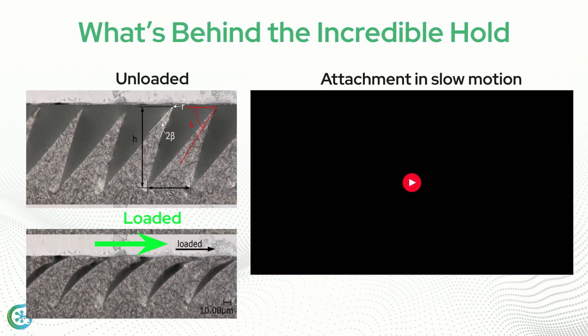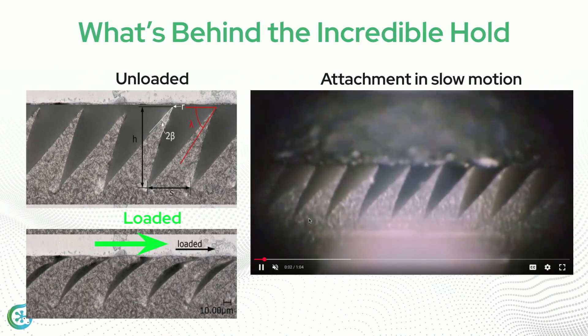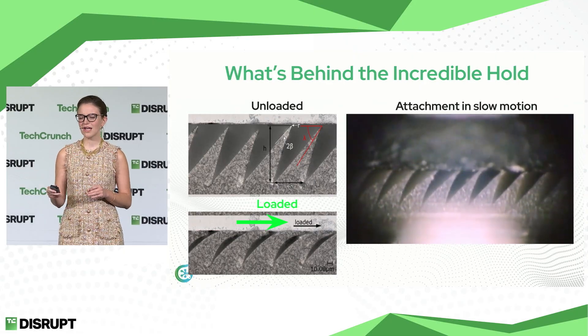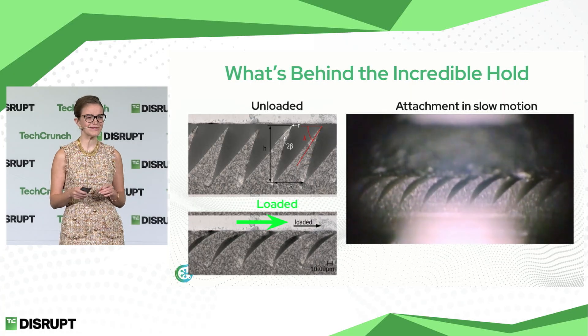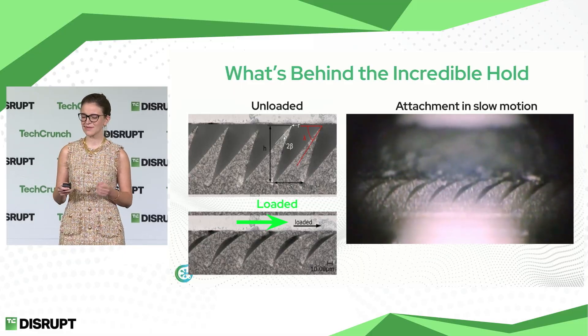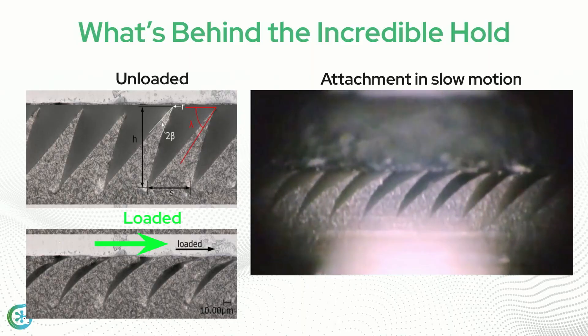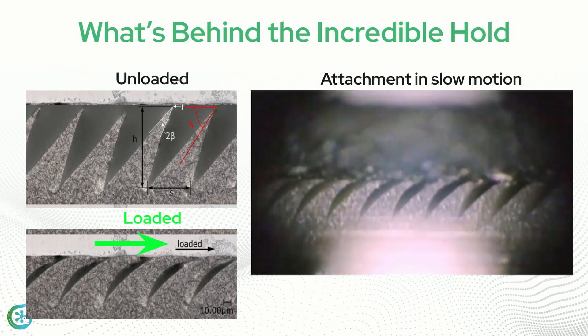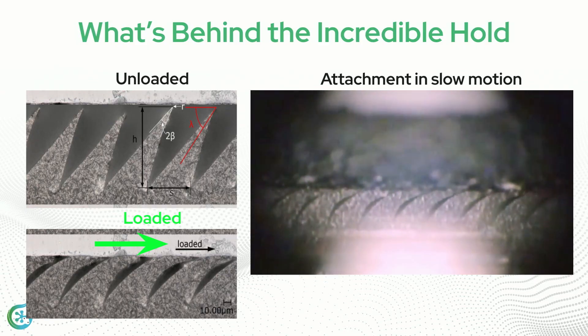Let's zoom in and slow down what we're seeing. For reference, a hair on your head is 100 microns. One one-hundredth of a hair on your head engages the surface and is pulled in shear to create an extremely strong force — namely the van der Waals force. This uniform loading, but more importantly uniform disengagement, is what allows geckos to climb up smooth vertical surfaces and is the power behind Gekko Materials dry adhesive.